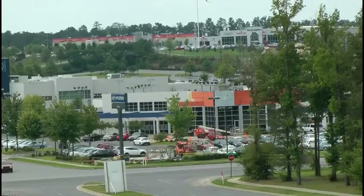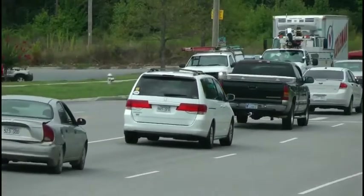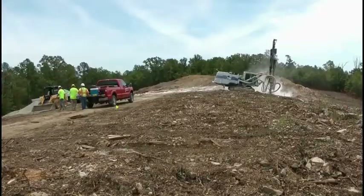The number of Entergy Arkansas customers west of Little Rock has been growing steadily for years. To meet the increased demand for electricity, Entergy Arkansas is building a new substation off of Lawson Road.